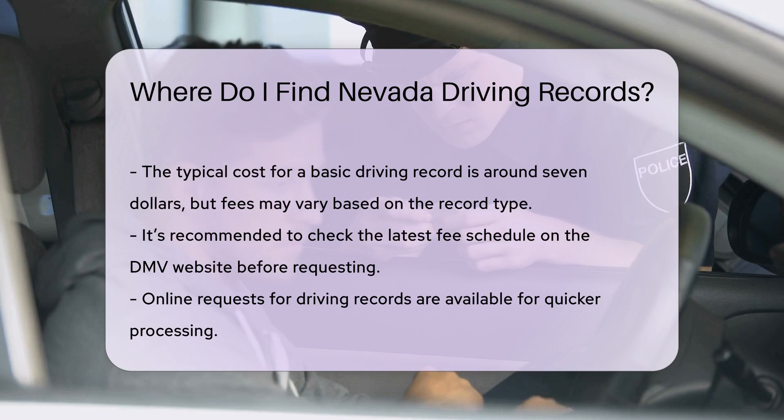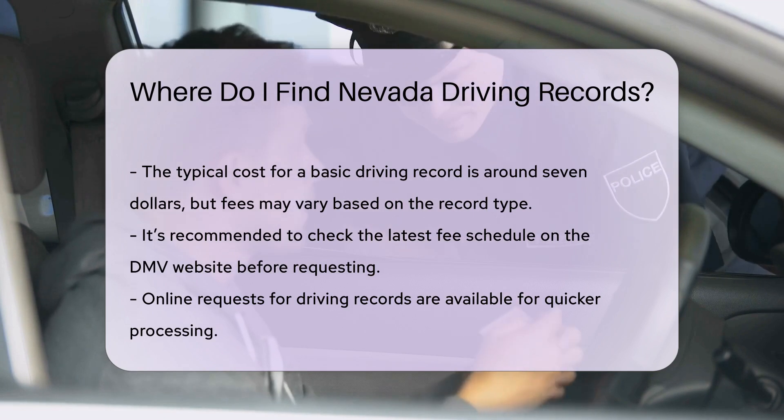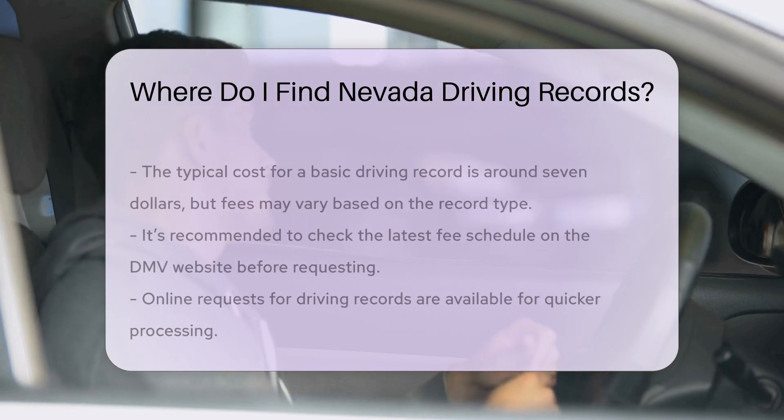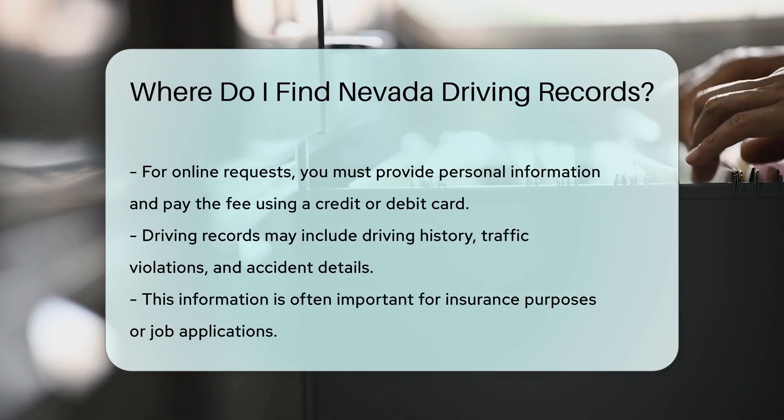If you need your record quickly, online requests are available. You will need to provide your personal information and pay the required fee using a credit or debit card. The online process is usually faster than mail requests.